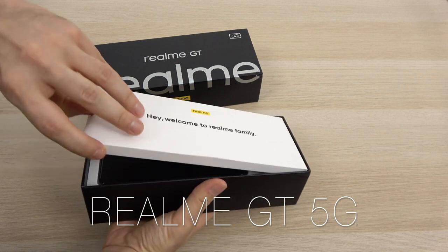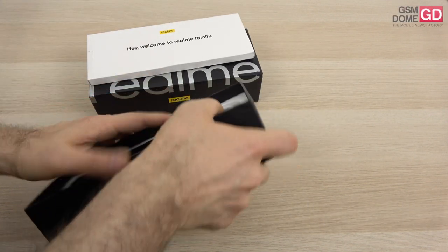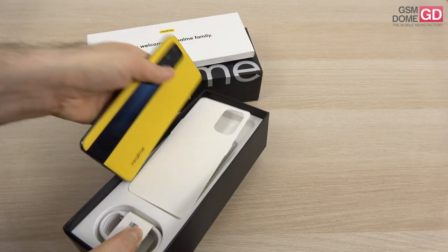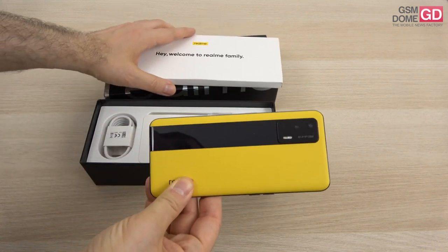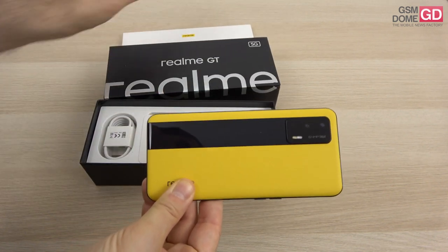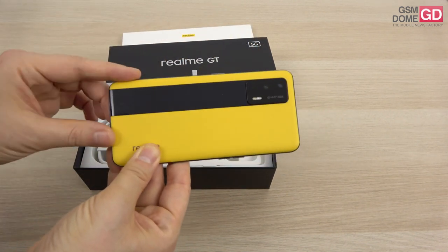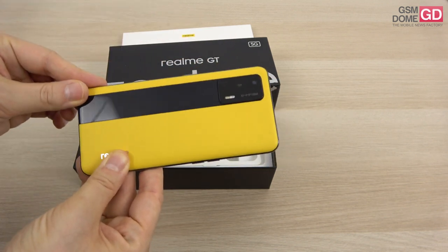This is supposed to be a gaming phone at a pretty decent price range — I wouldn't call it budget, but it's affordable for basically anyone. The inspiration from racing cars is here at the back side; this is what they call a racing stripe. It looks beautiful with this yellow backside, which has a texture that imitates leather.